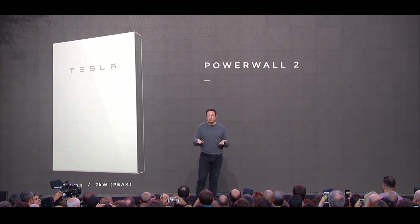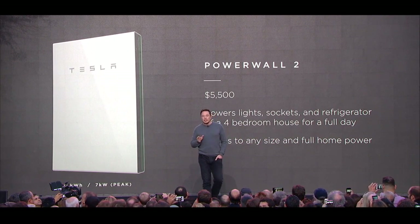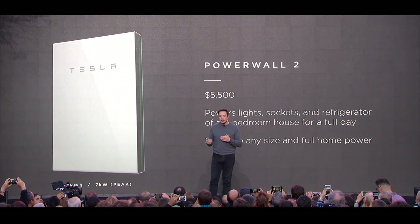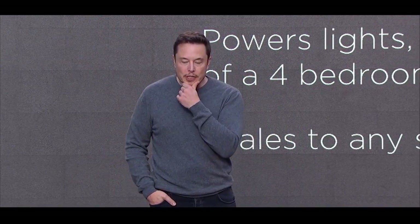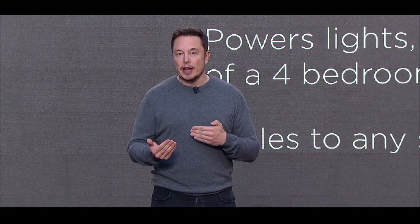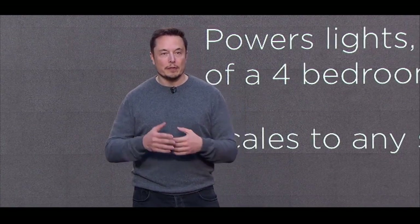We'd like to introduce the Powerwall 2. This is a big step above the Powerwall 1. It has twice as much energy, more than twice as much power — 14 kilowatt-hour energy storage, seven kilowatt power output. To put that in basic terms, you can take a four-bedroom house and power your fridge, the sockets, and lights for a day. And if you have solar on your house, you can power it indefinitely.